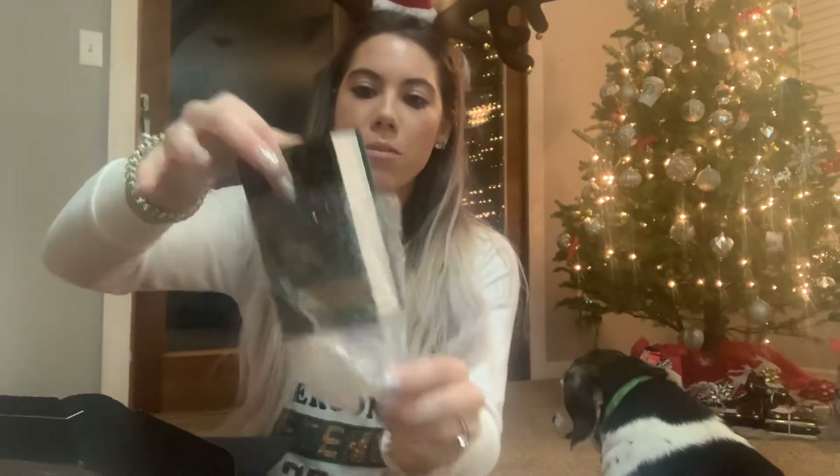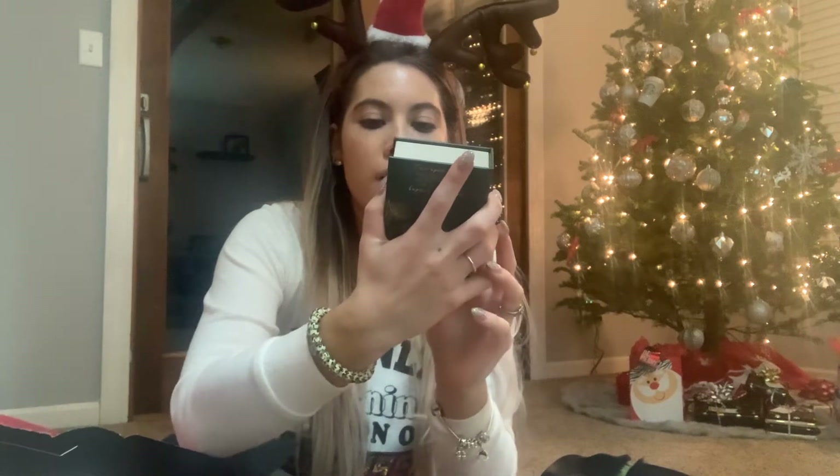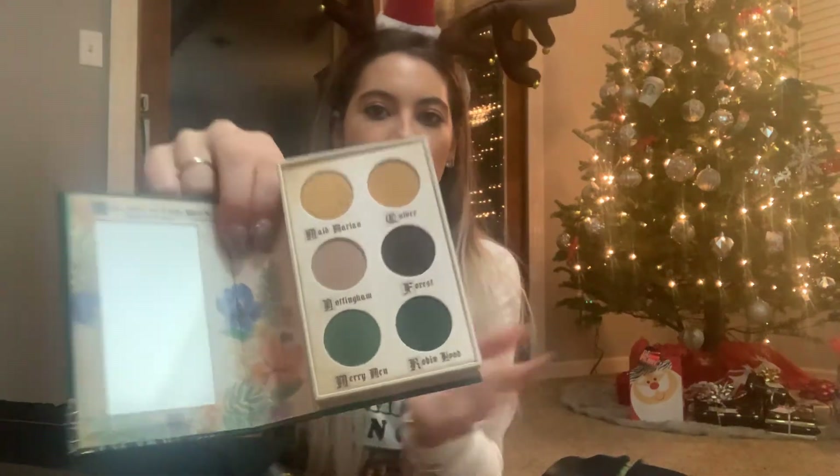The next thing in the box is this little storybook, which is just so cute for someone that loves books and loves to read. I'm kind of thinking about re-gifting this to one of my friends that I know is really into books, because I'm not really — I'm a podcast type person. It says Fairy Tales Storybook Cosmetics. It's like a Robin Hood thing. On the inside we have a mirror and different eyeshadow colors, which actually my friend that likes to read has green eyes.